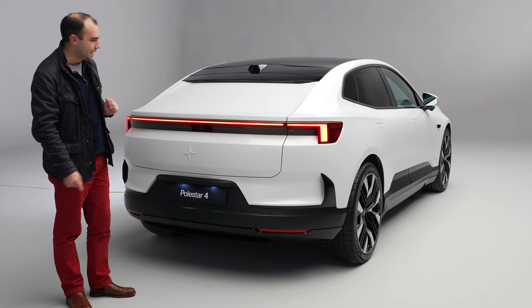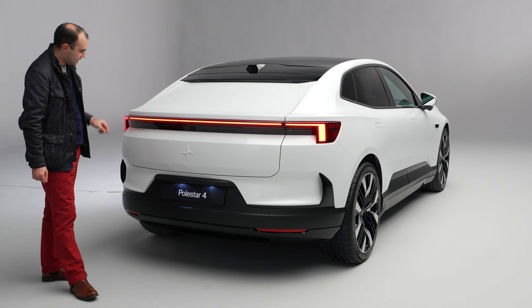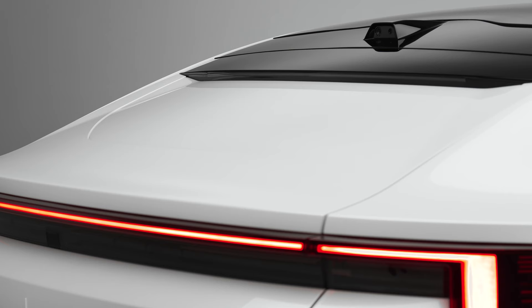In typical Polestar style it's all very simple: there's a lovely LED light bar that looks so sharp and clinical, cutting across the waist of the car, the Polestar logo, and small ducktails to help the aerodynamics. You'll also notice two little cameras up there, and that's simply because there is no rear window.